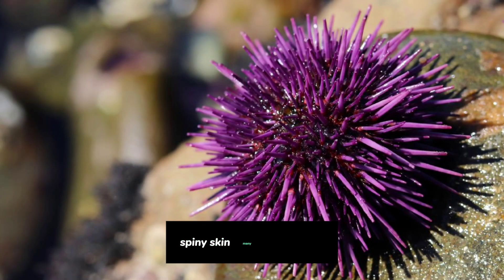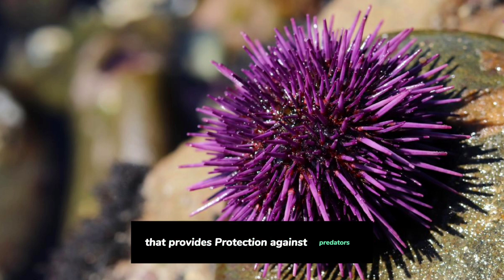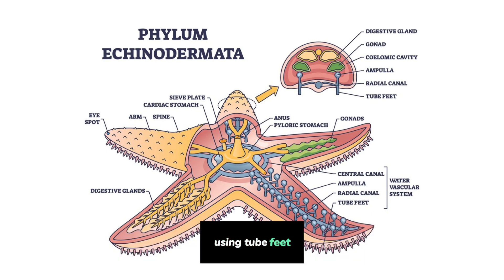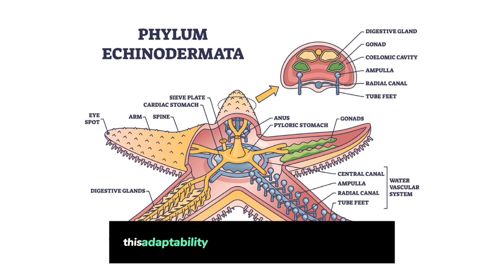Spiny Skin: Many echinoderms, like sea urchins, sport a spiky, armor-like skin that provides protection against predators. Unique Feeding Methods: Echinoderms employ various feeding methods, from filter feeding using tube feet to scavenging, herbivory, and even predation. This adaptability in feeding strategies is remarkable.